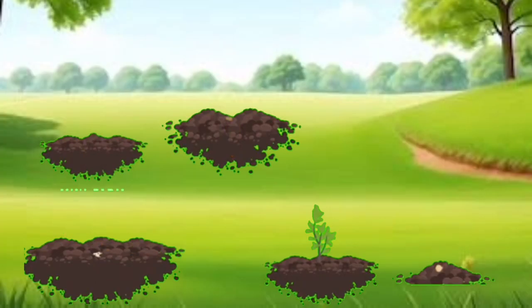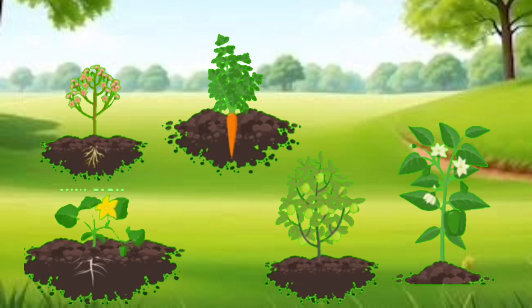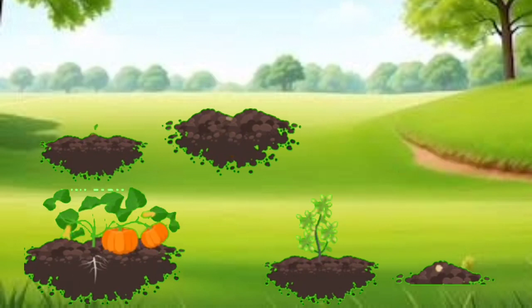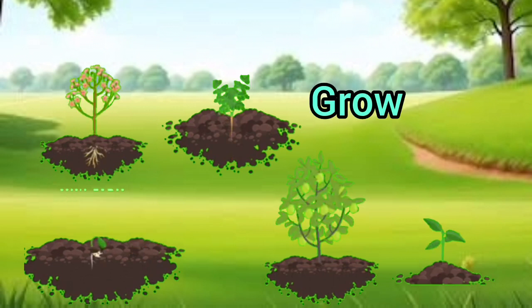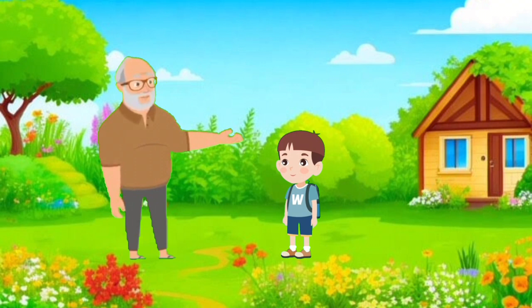Grandpa continued his quiz. "How about this plant? Is it living or non-living?" "Yes, grandpa, a plant is living. It grows, drinks water, and turns towards the sun." Grandpa was pleased with his grandson's answers.